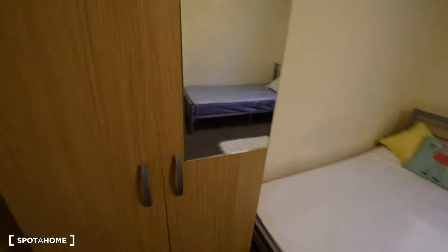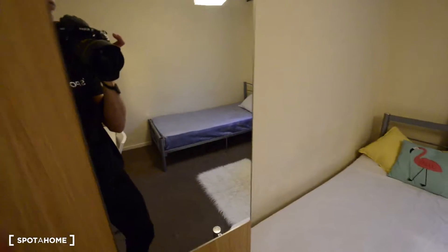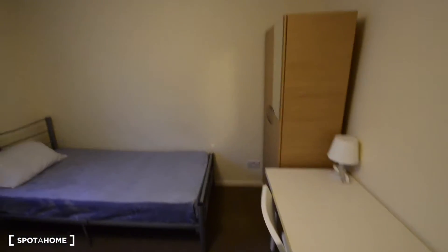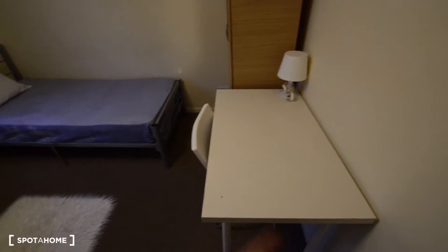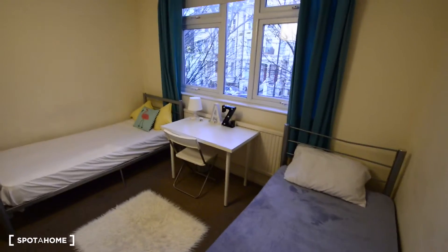We have one wardrobe here with a mirror, and another one just exactly the same. We also have two desks with a chair and a lamp — one here and one there.